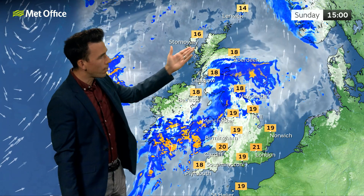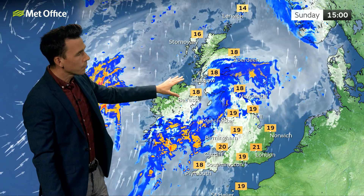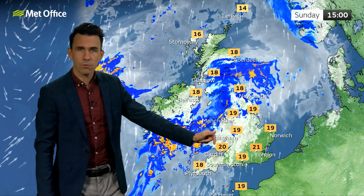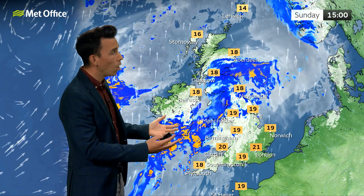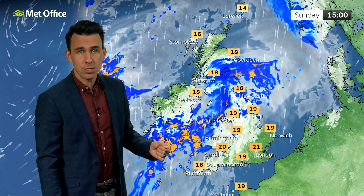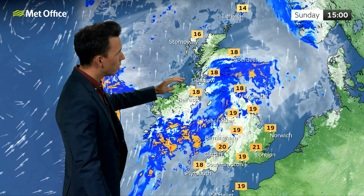Either side of that, you'll notice a fine day for northern Scotland, parts of Northern Ireland as well, and a mostly fine day towards the southeast, but the cloud building through the day. With the winds coming from the south, actually for many it's a warmer day, although it won't feel warmer as the wind and rain arrive into these western parts. But 21 Celsius there for the southeast, mid-teens for northern Scotland.